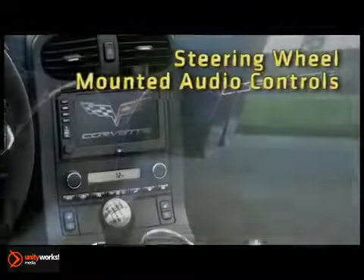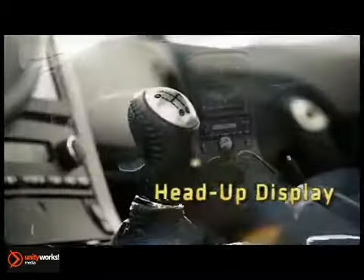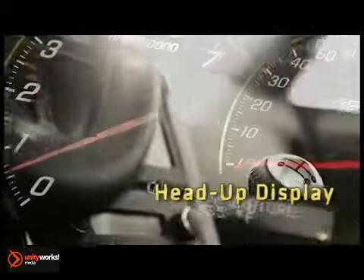Inside, the heads-up display with G-Force Meter projects selected key vehicle information onto the windshield, allowing you, the driver, to focus on the driving.